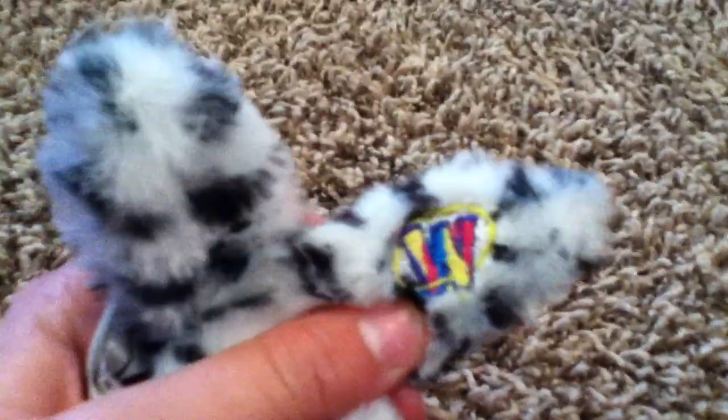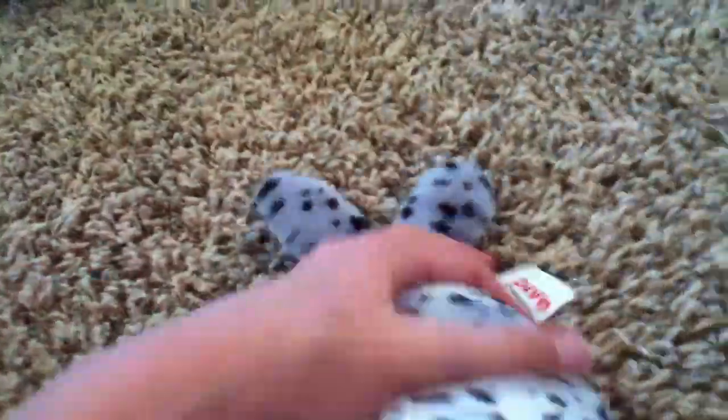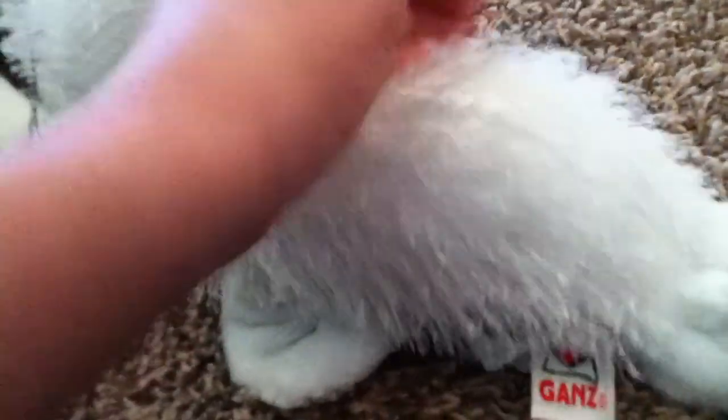This is Spotty — a spotted seal Webkinz. Here's the W and it says 'spotted seal' right there. I really like this one too; it's really cute and has great detail. There's Spotty. And then this is Cyril, the Webkinz seal. He's really cute too but I just hate this fur — it feels weird. But yeah, that's Cyril.